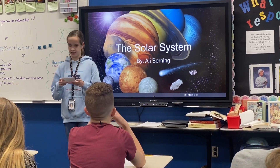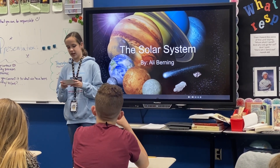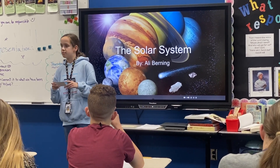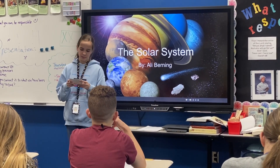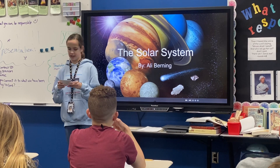And Jupiter, Saturn, Uranus, and Neptune are the gas giants, otherwise known as the outer planets. Neptune's moon, Triton, orbits the planet backwards. Mercury and Venus are the only planets without a moon.